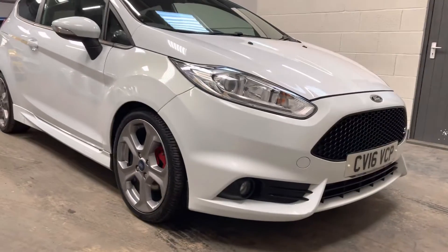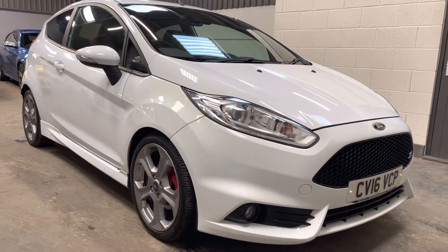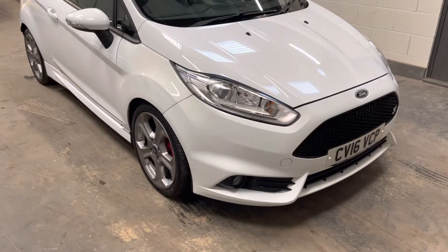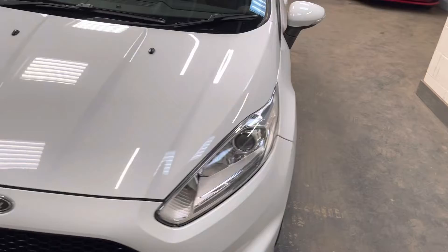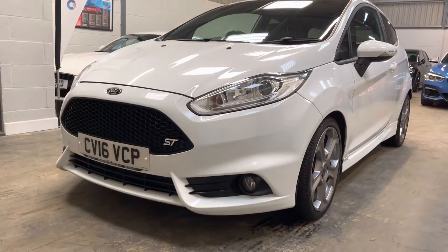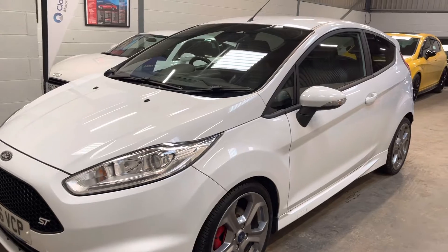Hi, it's Ben at BC Performance Cars. This is our latest arrival, this 2016, 16 model year, Frozen White Fiesta ST3. Not long ago treated to TRS Stage 1 software completed by H-Sport, quite a well-renowned Fiesta ST specialist. This model benefits from an airtight intake as well as a custom cat-back exhaust system.